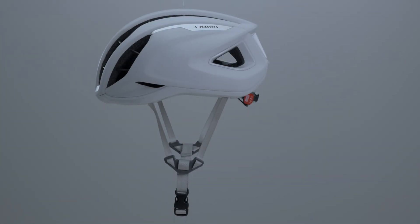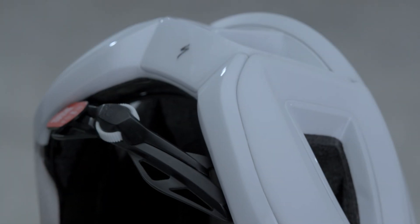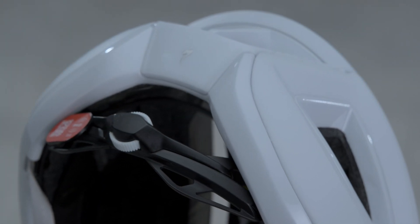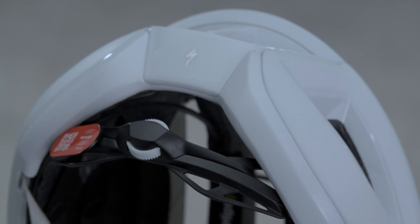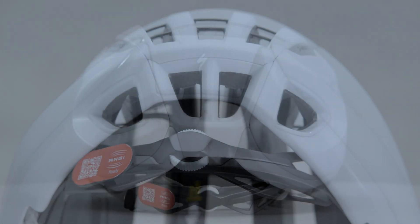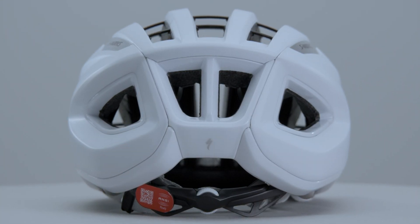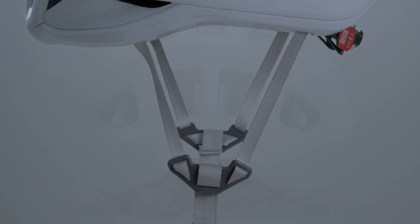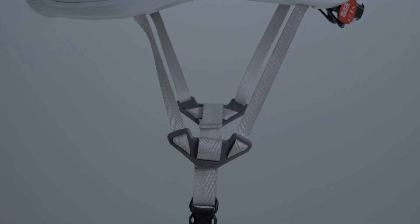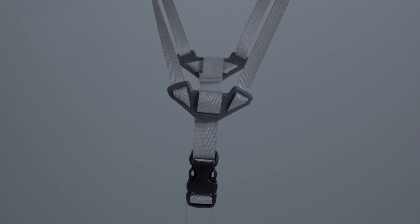Overall fit has been refined for optimal, personalized comfort. The Mindset Fit System micro dial adjusts around your head and offers height adjustability with the occipital base adjustment, so you can get the helmet angle just right for your head shape and make room for your glasses. The Tri-Fix webbing is now adjustable around your ears and is thinner than before, minimizing strap noise.